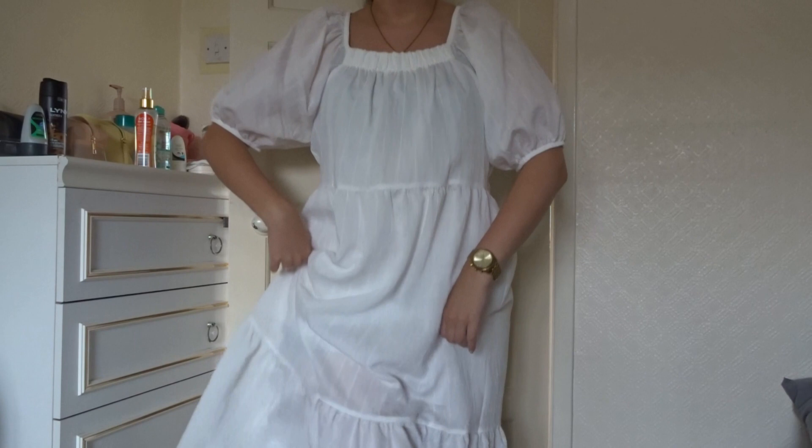It's just not working unfortunately. I love these dresses on other people and don't get me wrong I think they look stunning, but on me it's just not working. We tried, it failed, but we tried.